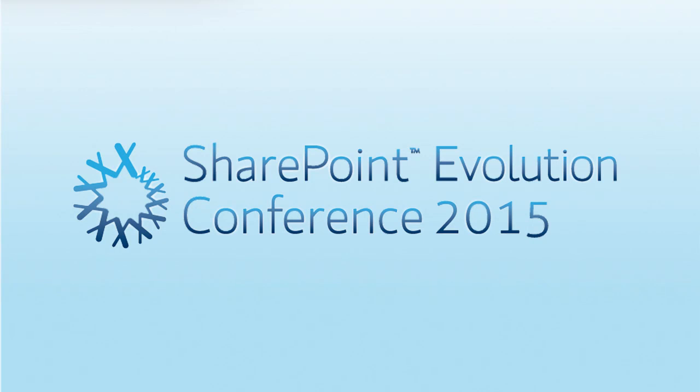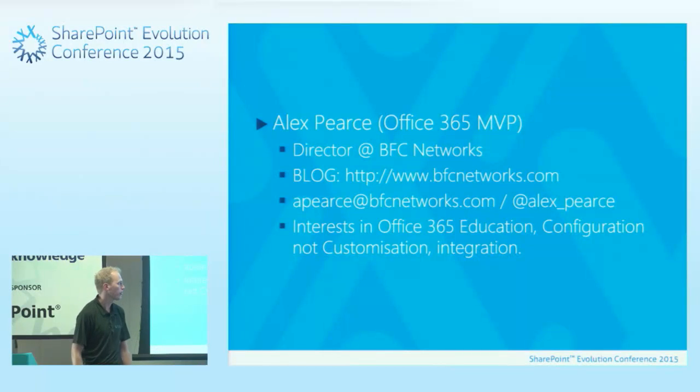I'm Alex Pearce, an Office 365 MVP. I was awarded this year for the first time in 365 and I've been a SharePoint MVP for some years before that. I run a company out in Birmingham called BFC Networks. We are an Office 365 education supplier only — we only work with the education sector.